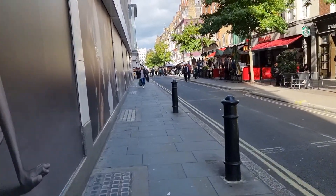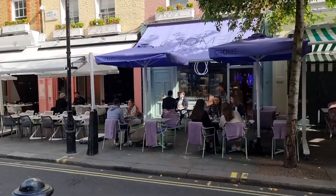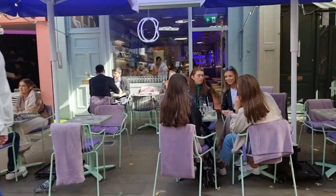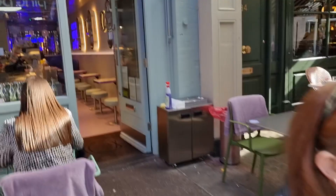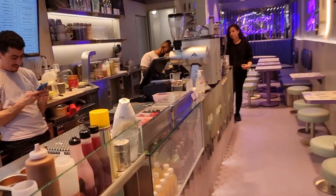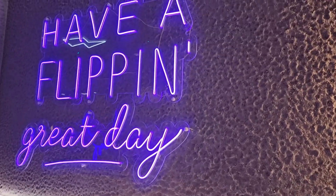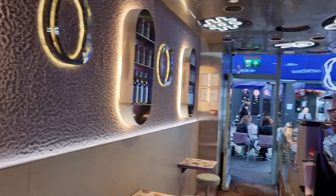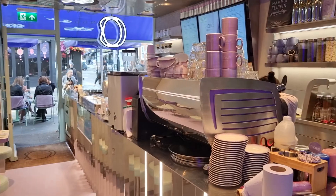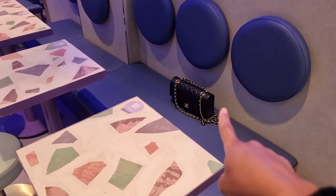I literally saw their Instagram page a couple of days ago and I'm like, right, I've got to go there now. Here it is, guys — Chrome London. The decor looks really good, looks like a fun place to eat, so I hope their food matches up to the look. They've got some outside seating but I don't eat outside because there's flies involved. I've got the whole of the inside booth to myself.